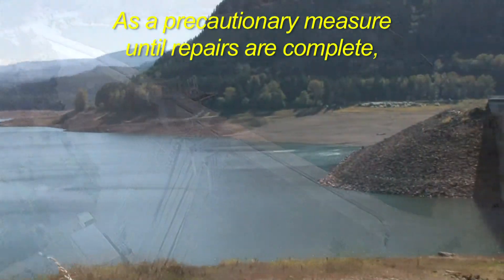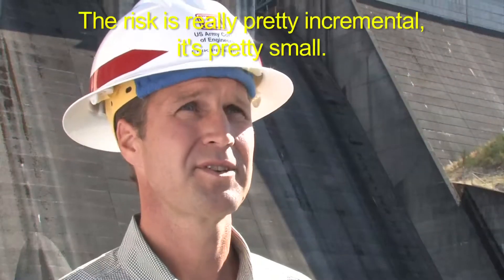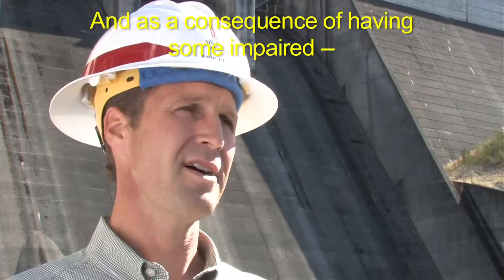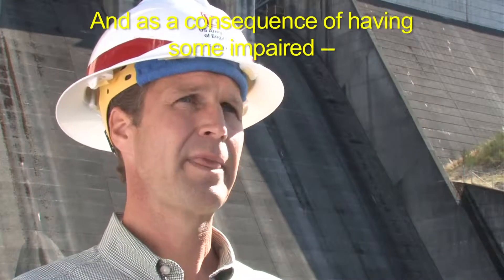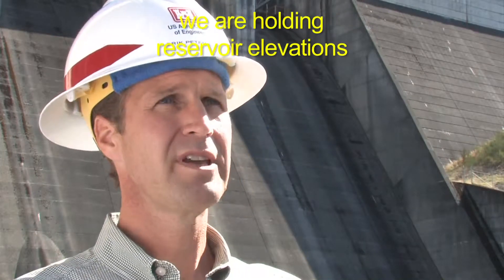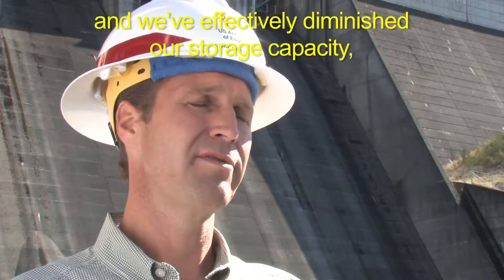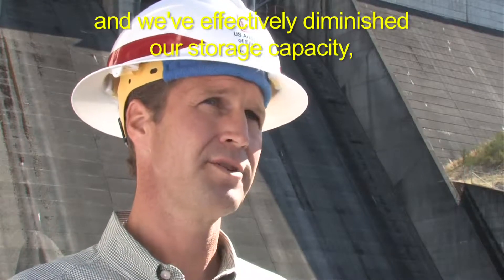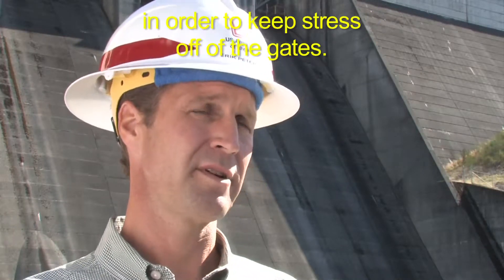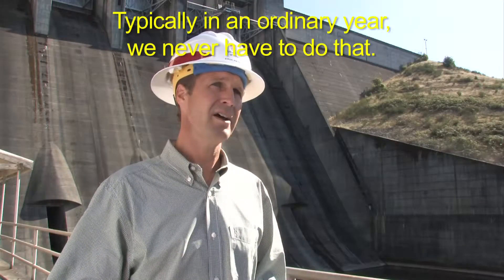As a precautionary measure, until repairs are complete, less water will be held behind the dams. The risk is really pretty incremental — it's pretty small. As a consequence of having some stress on these spillway gates, we are holding reservoir elevations a little bit lower in the wintertime. We've effectively diminished our storage capacity by about 15 percent in order to keep stress off of the gates. Typically, in an ordinary year, we never have to do that.